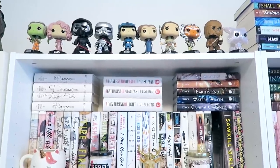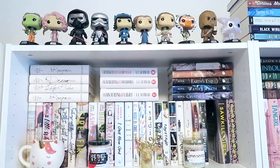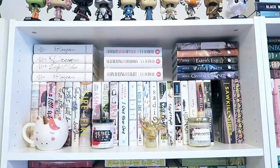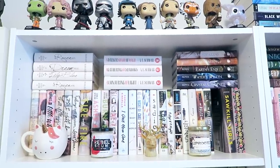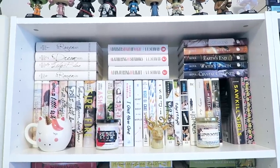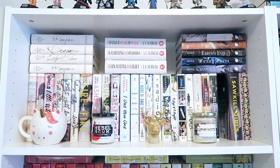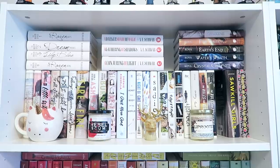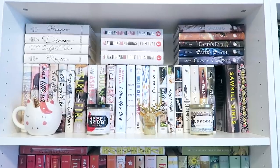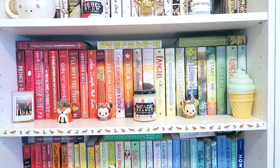Moving on to bookshelf number two, I have my collection of Star Wars Funkos — I largely collect the ladies but have a couple of other characters as well. Right below that starts my rainbow shelves. This is my white shelf: I have the alternate covers of the Raven Boys, A Darker Shade of Magic, Elise Kova's Air Awakens series, and then a whole bunch of other contemporaries, some of which are absolute favorites like the Nantucket duology, the To All the Boys I've Loved trilogy, my Katie Cotugno books, and Sadie. There's a space because I'm currently reading Girls with Sharp Sticks.